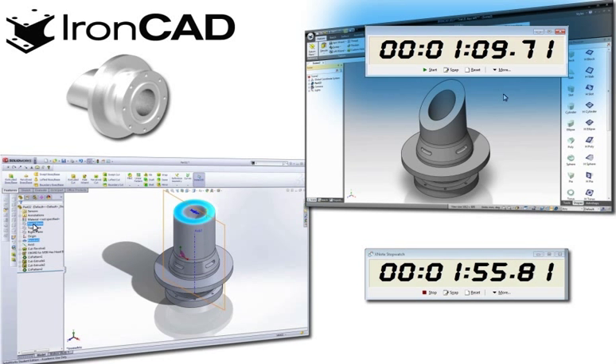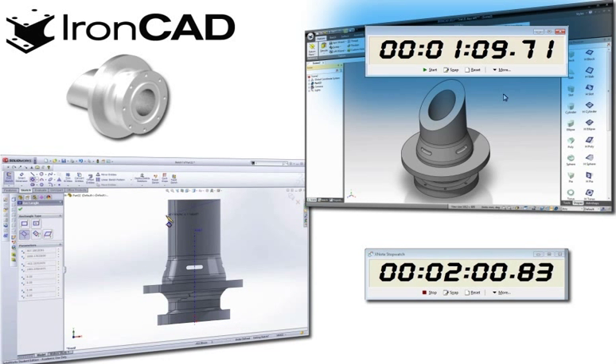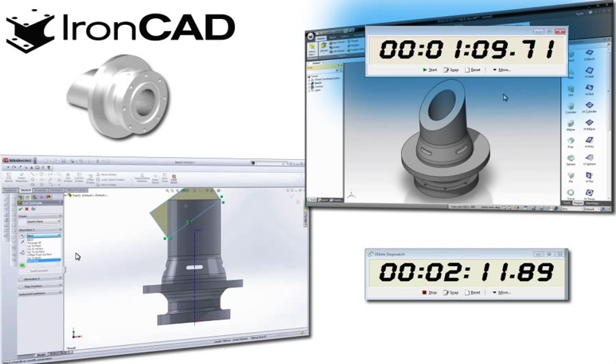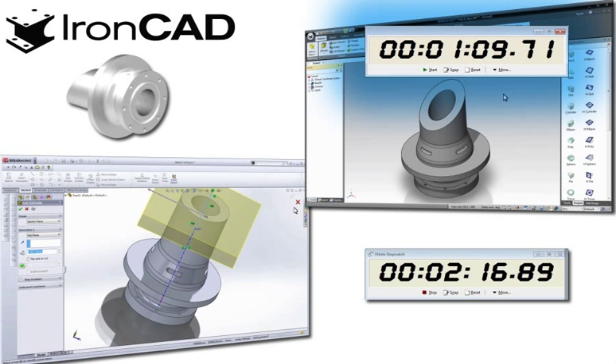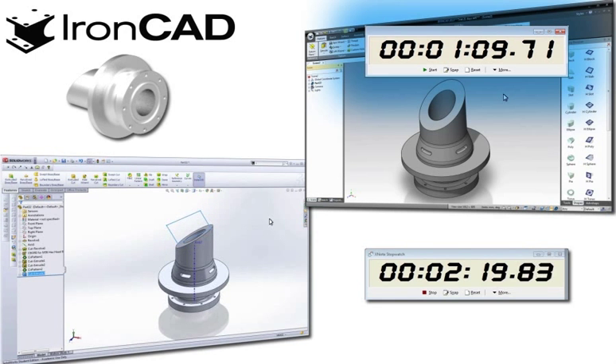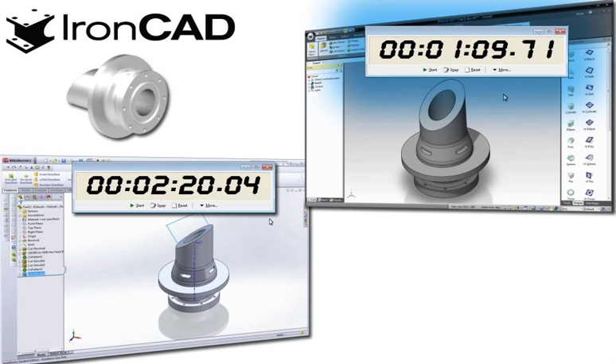What you are viewing is a subset of a comparison we conducted with two mainstream feature history CAD systems. We invited an expert of each system to create a model in that particular system. We also invited an engineering college student who has no 3D CAD experience to participate. He trained on each system for one day and then created the same model in each system. All these comparisons show consistent results, which is when using the innovative design methodology of IronCAD, the design time is about half as what is needed when compared to these other CAD systems.